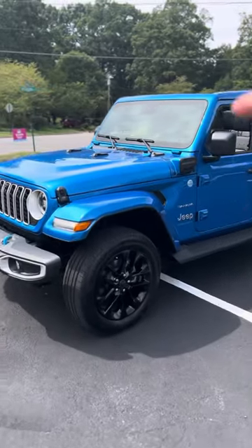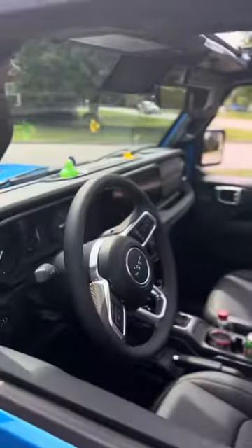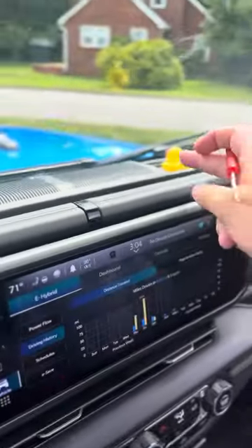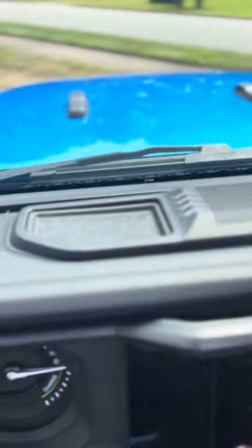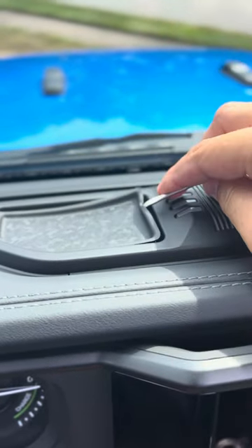Who knew Jeeps could do this? Right there where those ducks are at in the windshield is a hidden compartment on the 2024 Jeep Wrangler. Right there where both of those ducks are is an actual hidden compartment underneath here. Let me show you what I'm talking about — let's remove Mr. Ducky and we're gonna use our small pocket screwdriver and pull this up.